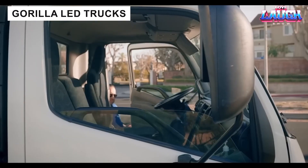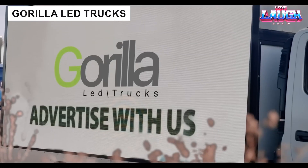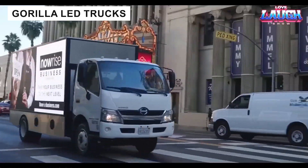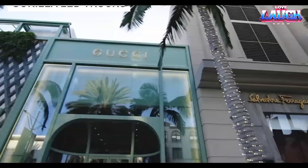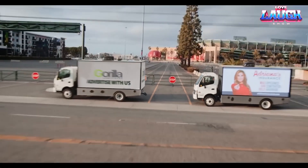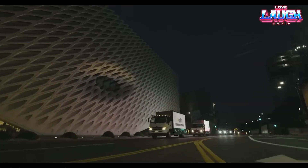Gorilla LED trucks turn vehicles into mobile billboards with bright LED screens and high-quality audio. Offering 720 daily impressions, they provide dynamic advertising that outperforms static billboards, perfect for businesses seeking visibility.